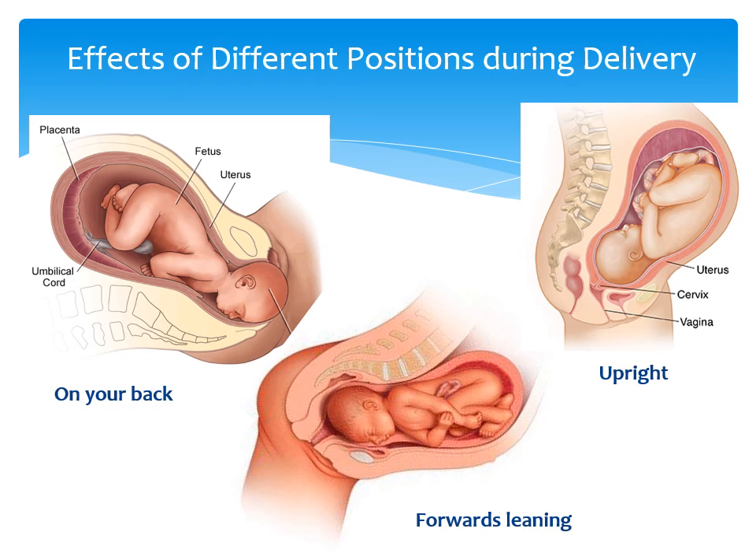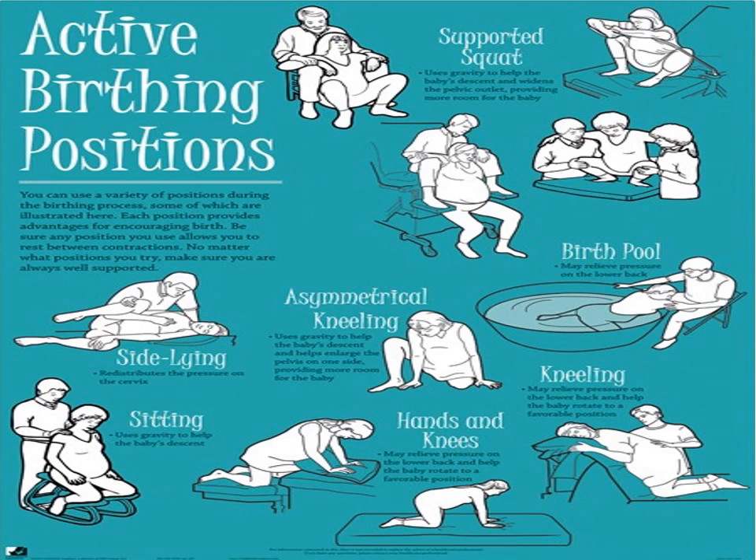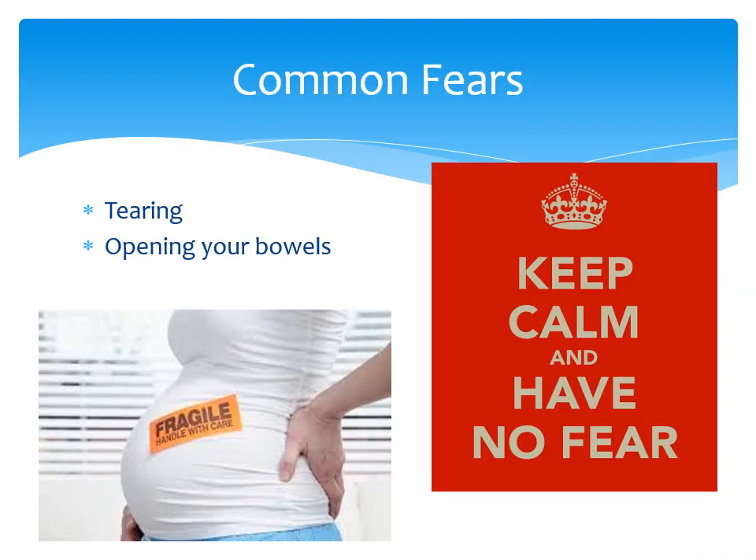The way you position yourself during labour is important and can affect how your labour progresses. Lying on your back is not the most efficient position to deliver a baby as gravity is not assisting you. Instead, adopting an upright position allows gravity to help baby move along. Here are some options you might like to consider — it can be good to practice these positions at home prior to delivery to see what feels most comfortable for you, and it will help you remember them once in labour. A common fear you might have during labour is opening your bowels — rest assured that midwives are very much used to this and you probably won't even know if it happened.